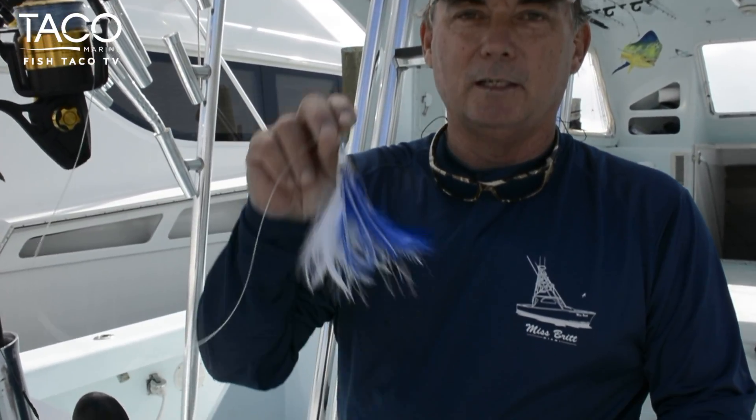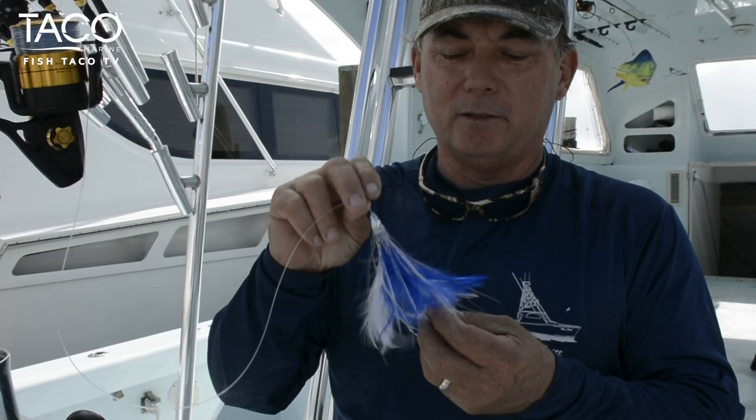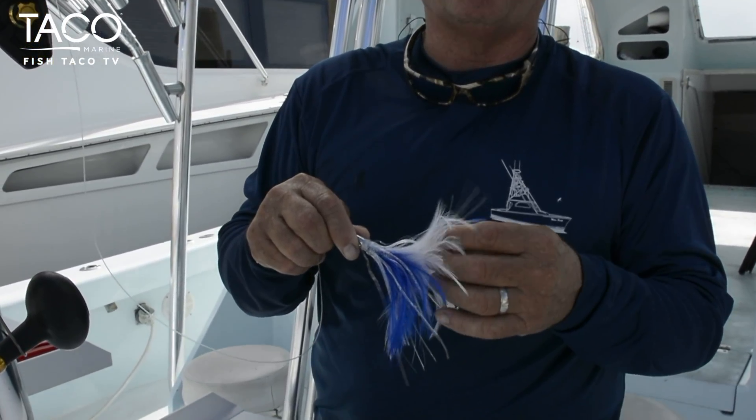I'm going to talk for a second about one of the oldest lures known to man. Believe it or not, it's the feather. That feather can catch most pelagic fish.